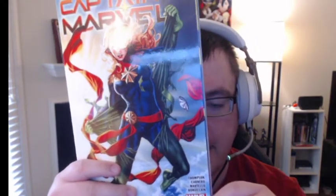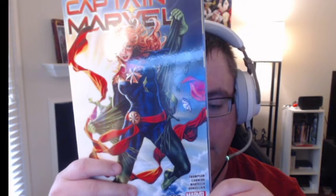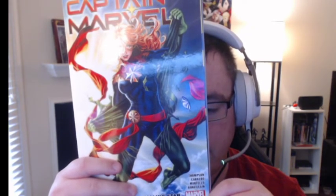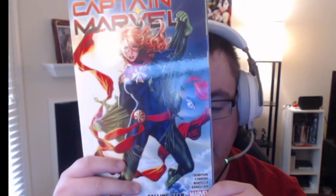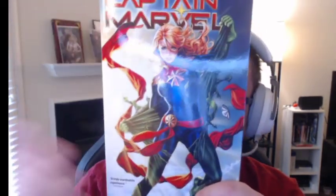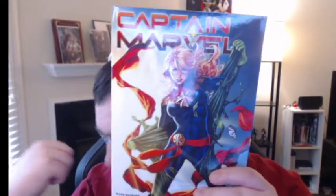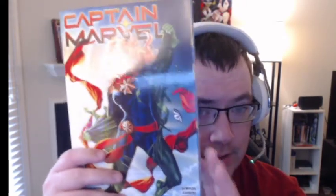This is written by Kelly Thompson, with art by Carmen Canero, Ana Paula Martello, and colors by Tamara Bonvillain. This is the second review because I read this one too shortly after finishing that first trade paperback. So without further ado, let's go ahead and take a look at the book.